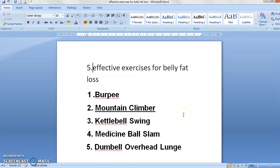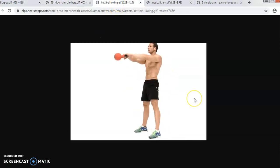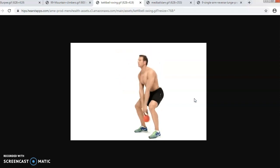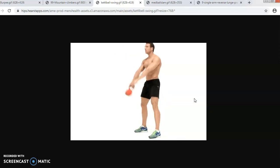Third is your kettlebell swing. How do you do the kettlebell swing exercise? This is your kettlebell swing exercise — it has a weight on it. You can put some weight on it and you have to do it like this. This will affect your stomach directly and the lower stomach fat is removed from it.